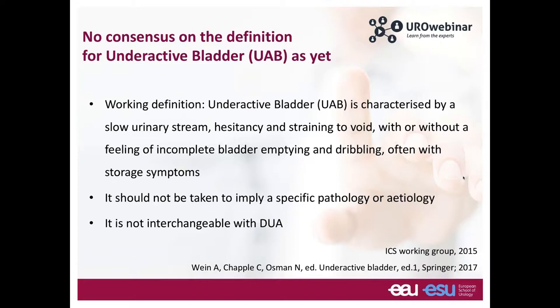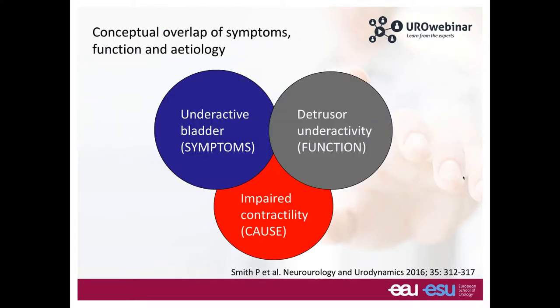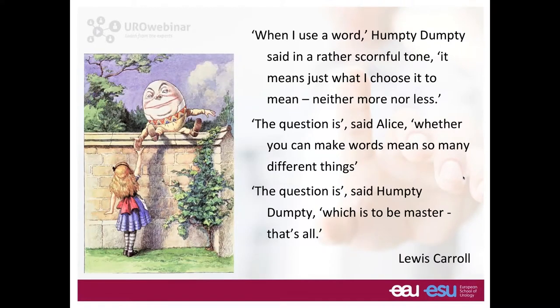If you look at this definition, you can immediately see the problem — symptoms overlap with other lower urinary tract conditions. We're trying to bring together symptoms that correlate with detrusor underactivity and the underlying cause of impaired contractility, which is quite difficult. This reminds me of Alice in Wonderland, where Humpty Dumpty said: 'The question is which is to be master.' We have to get the definition right — accurate and applicable to both clinical practice and research.